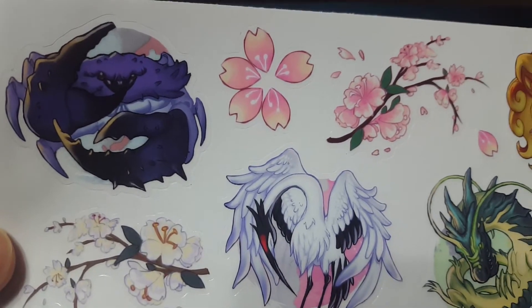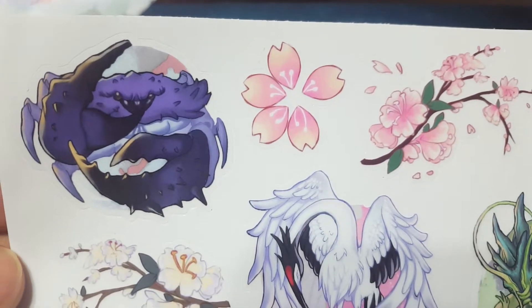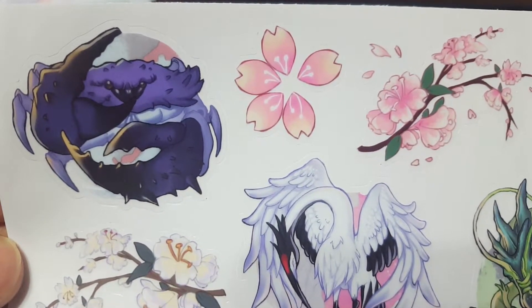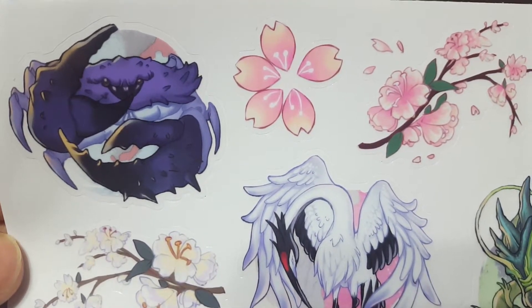I'm going to get into what I think of each one — actually, you know what, let's get into it right now. The crab one here looks absolutely fantastic. I love the anime style of representing her own interpretation of the clan Mons.